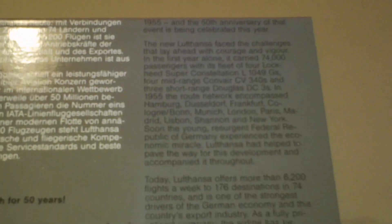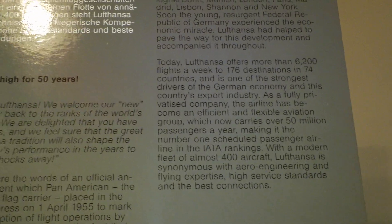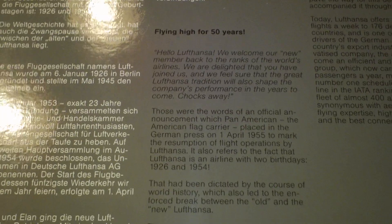That's just a little history of the 50 years of Lufthansa — not that the airline was 50 years old, but it's to commemorate the post-war Lufthansa.